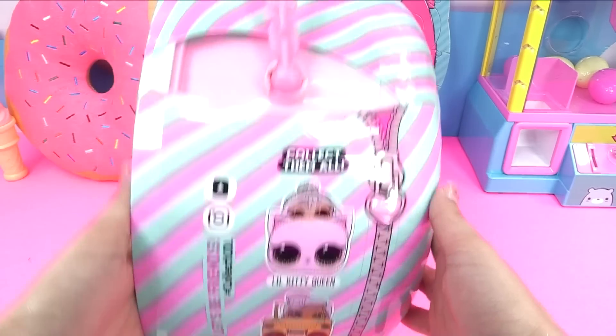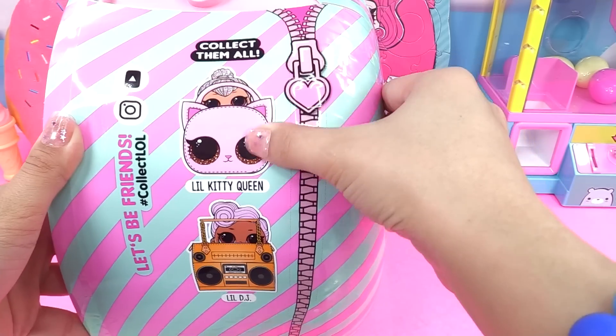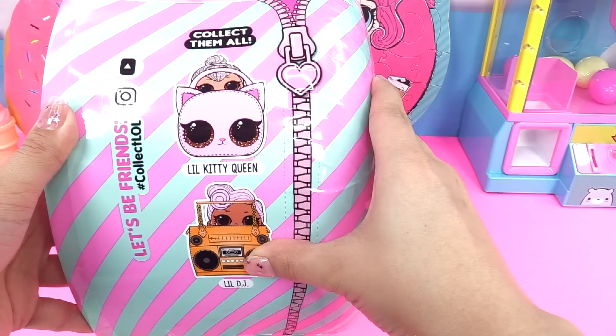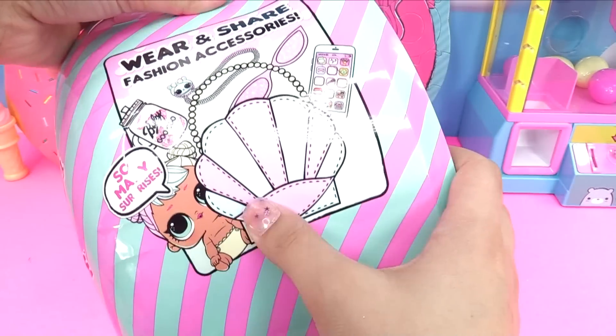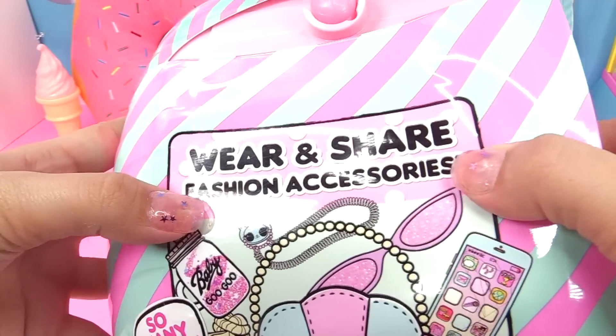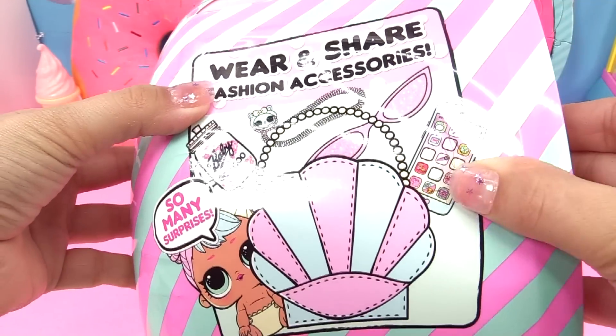Okay, let's take a closer look at the packaging. Looks like we can get Little Kitty Queen, a Little DJ, and a Little Bon Bon on the front. So cool. There she is. So many surprises. Wear and share fashion accessories. So mega cool.